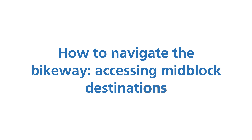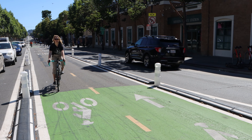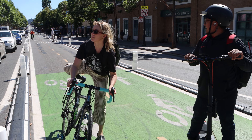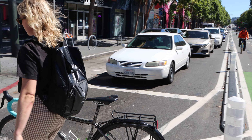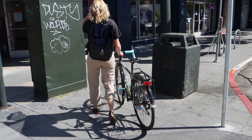How to navigate the bikeway: accessing mid-block destinations. To access mid-block destinations, users of the center-running protected bikeway have two options. Option 1: users may travel to the end of the block and access the sidewalk by way of the crosswalk. Bicyclists should dismount at crosswalks.